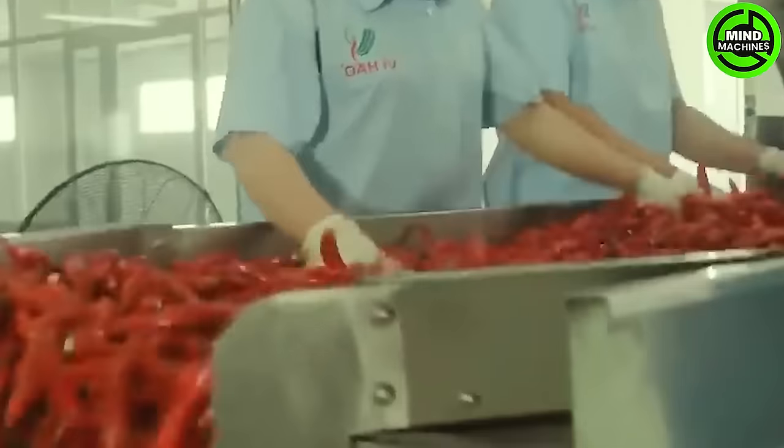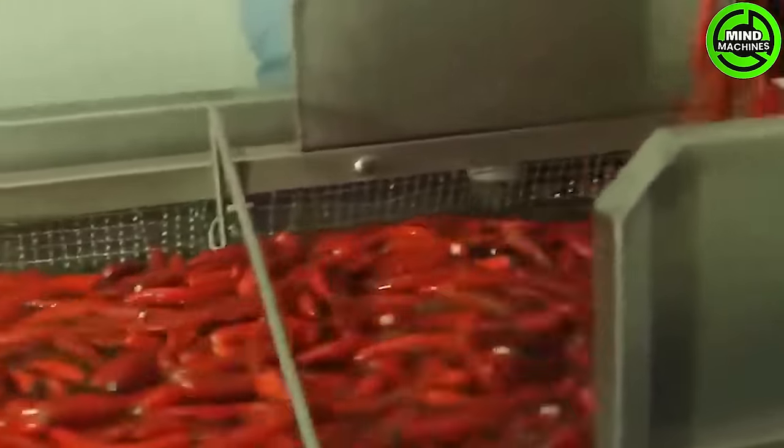Chili seeds are never treated with chemicals; instead, they are treated with herbal fungicides. Approximately 80 grams of seeds are needed for sowing in one acre of land.